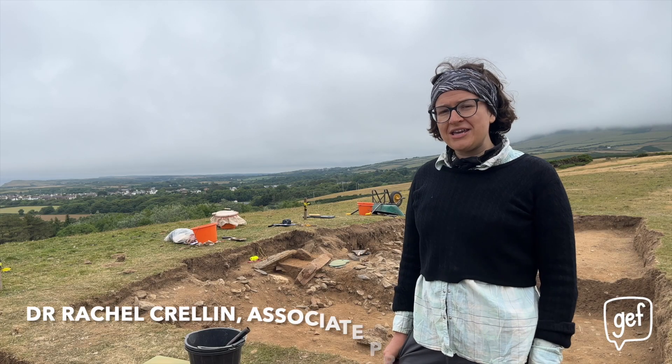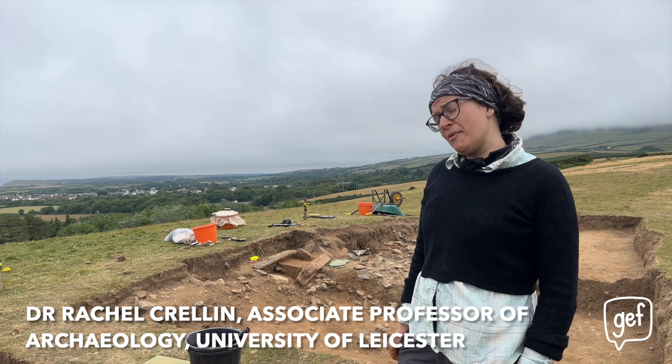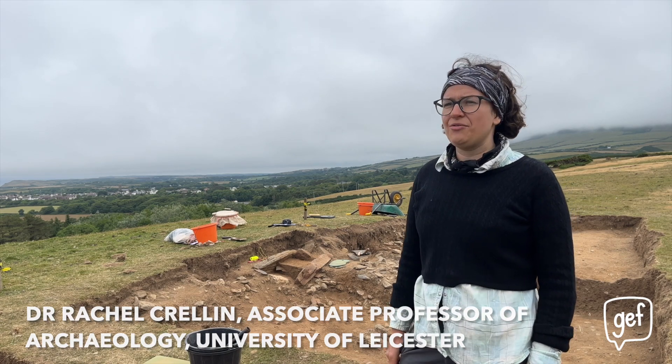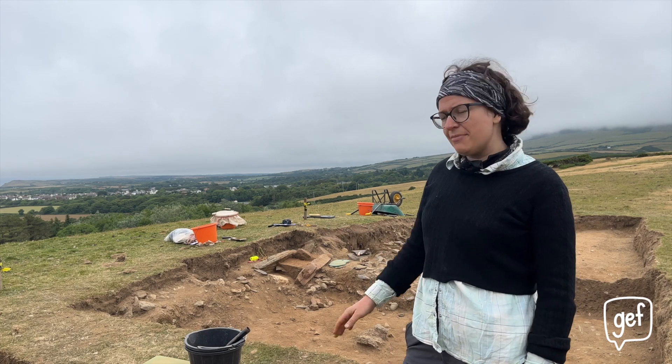We are excavating a Bronze Age burial mound, so it's from about 4,000-ish years ago. We started excavating it in 2017, had a bit of a delay because of the pandemic, but we're back at it again.